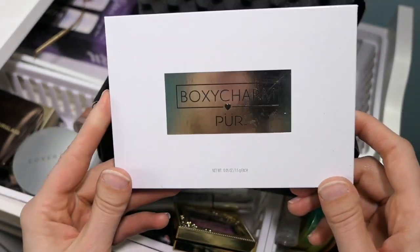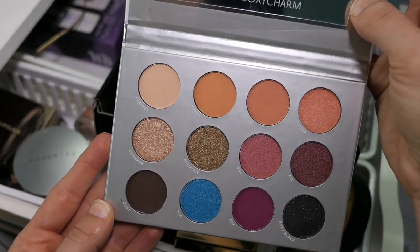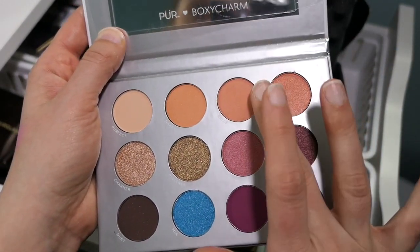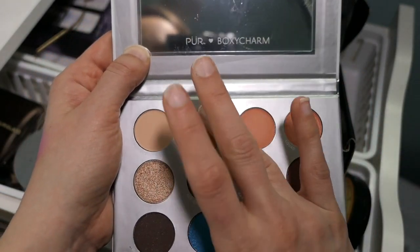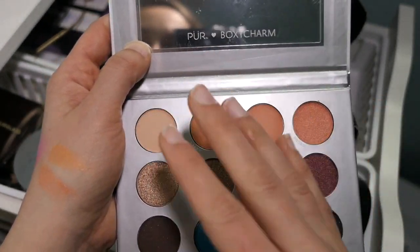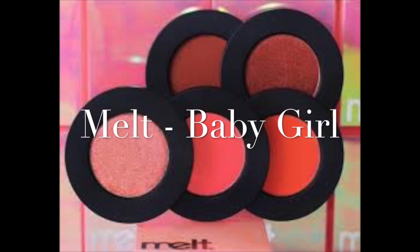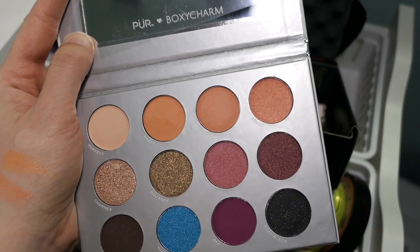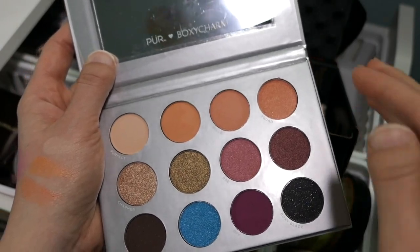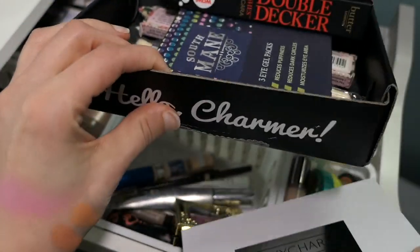This is a BoxyCharm collaboration with Pure — it's an eyeshadow palette. Look at these colors! I love this peach tone. I haven't swatched any of these yet. They seem nice and smooth. Speaking of peachy tones — Melt is dropping its new stack called Baby Girl, it's all peach, drops March 23rd, and I've already decided I'm going to buy it. But this is another beautiful peach palette and I'm going to use it this week as well.